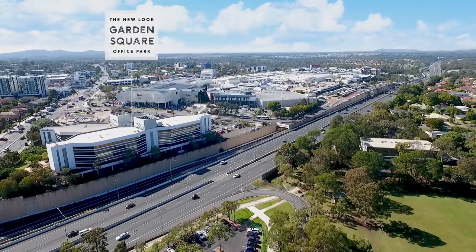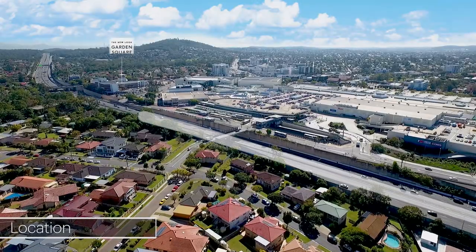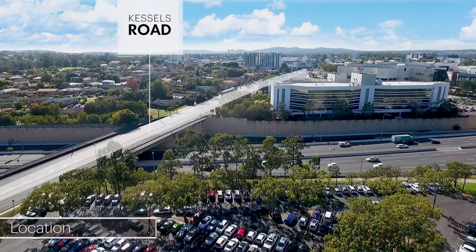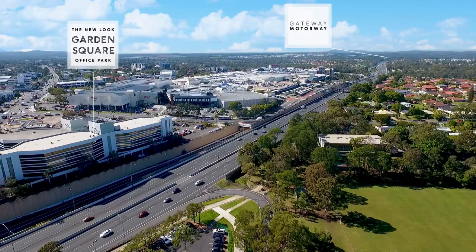The new look Garden Square occupies a high-profile location within the regional business district of Upper Mount Gravatt. Located just 12 kilometres from the CBD, the property has excellent exposure to Kessels Road, the M1 Pacific Motorway, and along with access to the Gateway, commuting to and from work is simple.